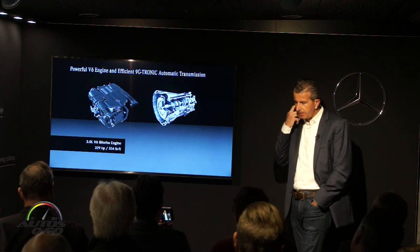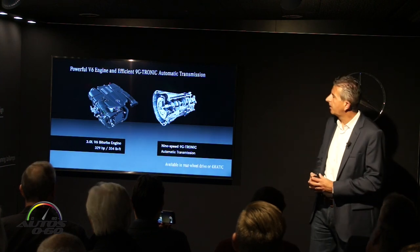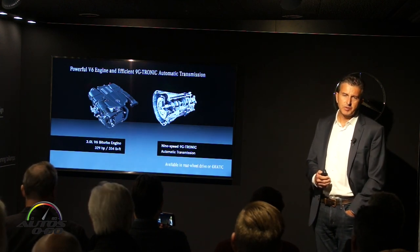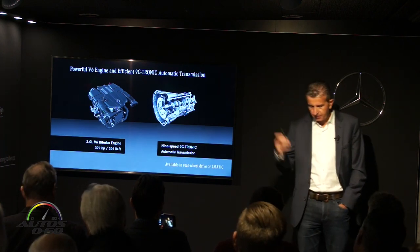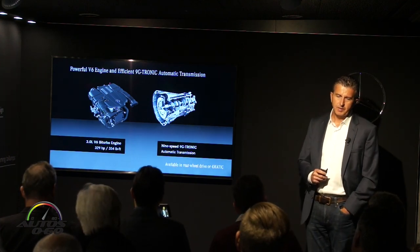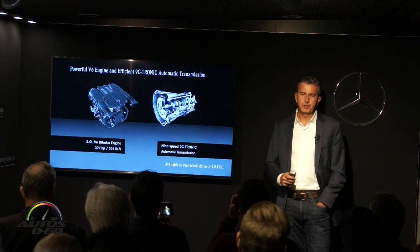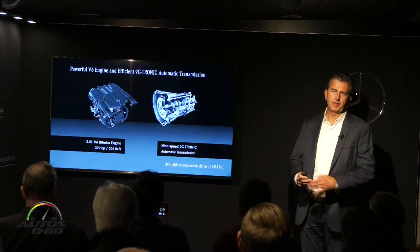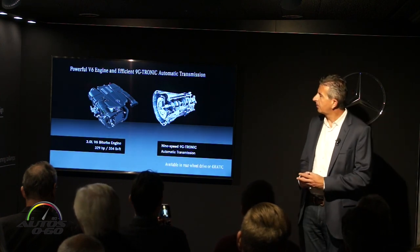The heart of the car is the engine — a familiar V6 3.0-liter biturbo with 329 horsepower and 354 lb-ft of torque, mated to our brand-new 9-speed transmission. Acceleration time for the new E400 Coupe in two-wheel drive is 5.5 seconds — over half a second faster than the predecessor. As an all-wheel drive version, we achieve 5.2 seconds, over a second faster than the predecessor. It's a very powerful engine.